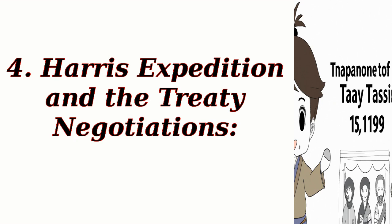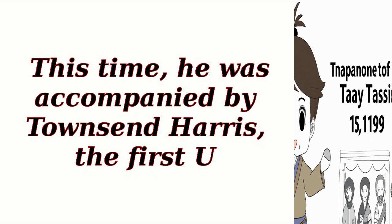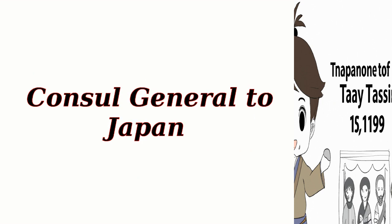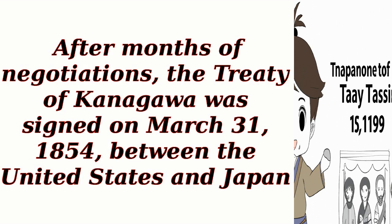Harris Expedition and the Treaty Negotiations. In February 1854, Perry returned to Japan with a larger fleet for a second visit. This time, he was accompanied by Townsend Harris, the first U.S. Consul General to Japan. Harris was tasked with negotiating a treaty that would open Japan to international trade. After months of negotiations, the Treaty of Kanagawa was signed on March 31, 1854, between the United States and Japan.